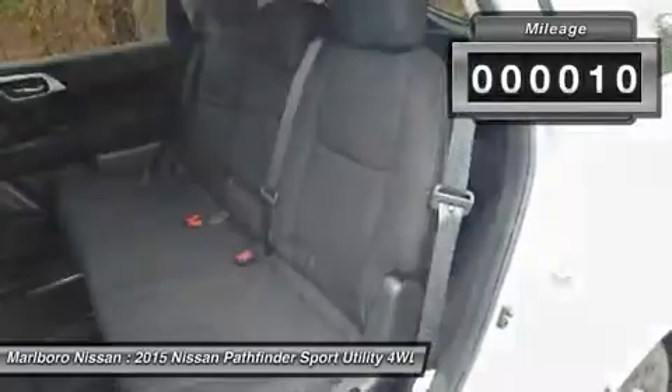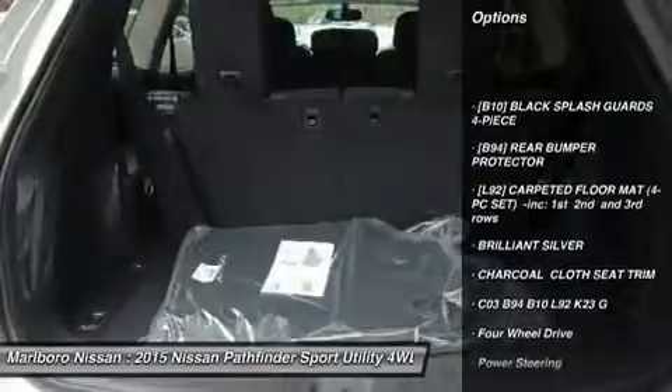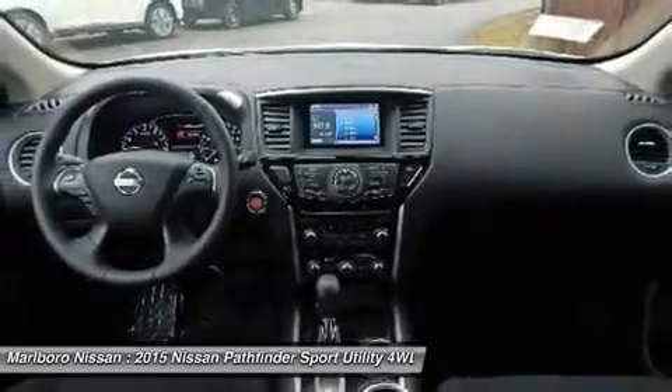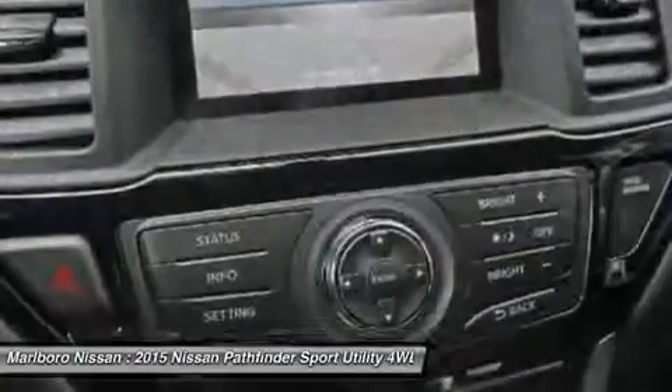Here are some of this vehicle's great options: keyless entry, anti-lock braking system, steering wheel audio controls, leather wrapped steering wheel, Bluetooth, adjustable steering wheel, power steering, aluminum wheels, four-wheel disc brakes, and keyless start.